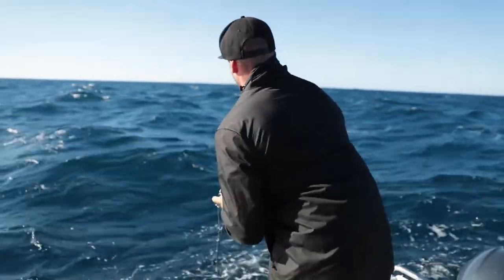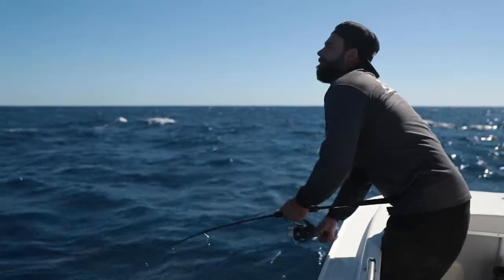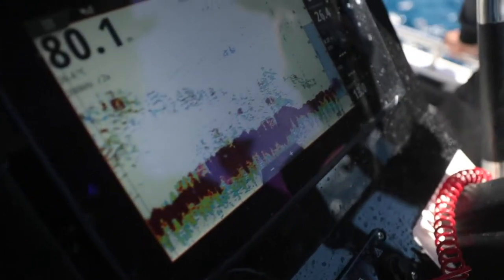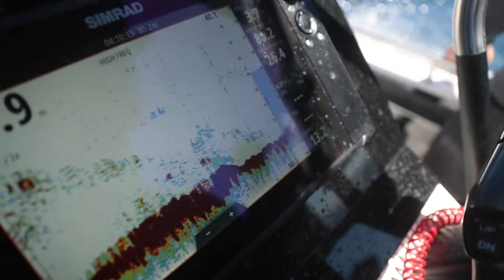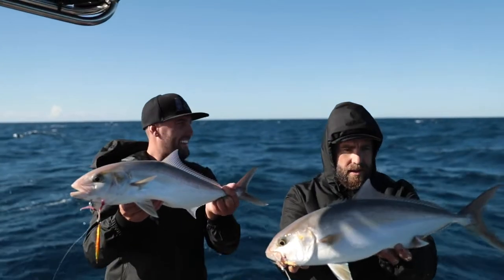The Amberjack — an extremely hard fighting sports fish. Target these guys on fast-worked metal jigs, live bait and occasionally dead baits. They're located on steep drop-offs, ledgy bottoms surrounded by sand, in the deeper water and as shallow as 20 metres at certain times of the year.